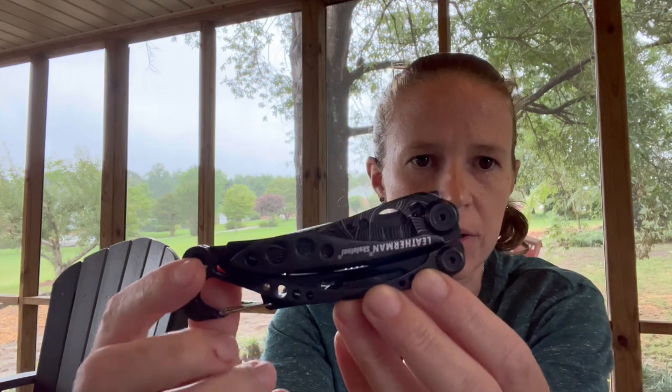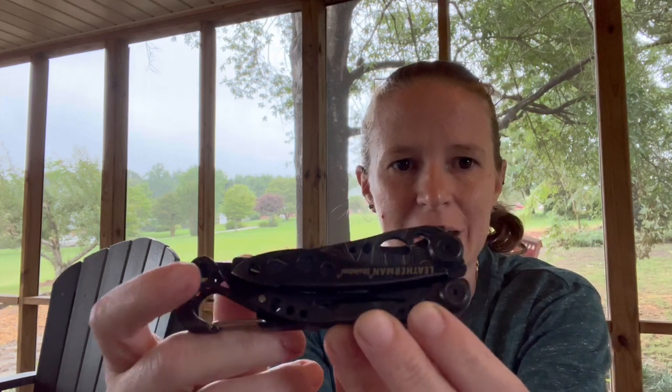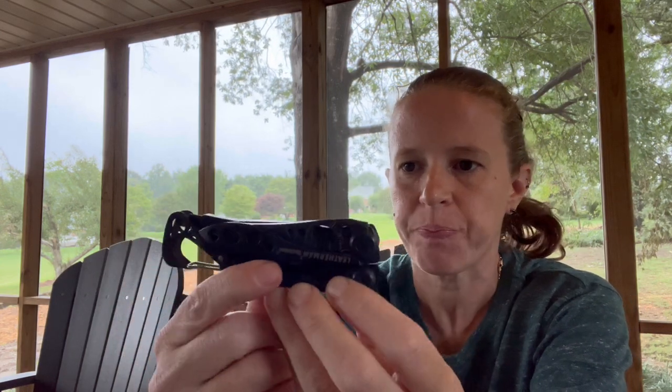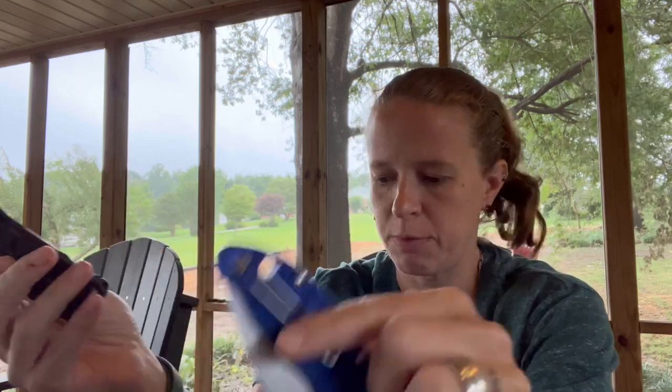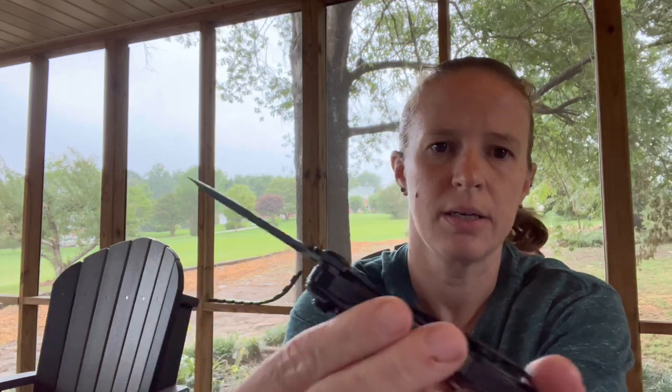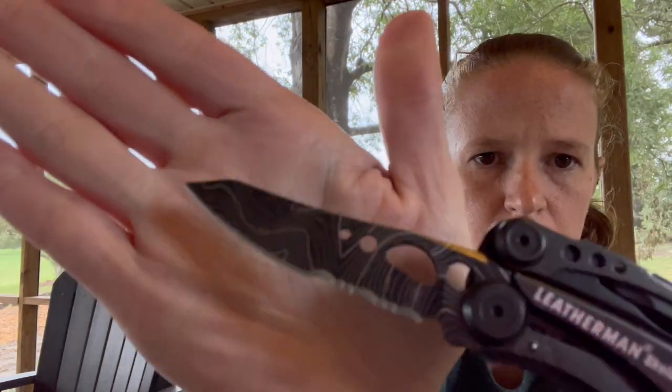I've actually mixed it up and been rotating the Elementum with my Skeletool, because I have such a large and capable knife in my leather belt pouch. I found that these two paired very well together. This is the Skeletool — the one with the topographic blade — and I love this model.